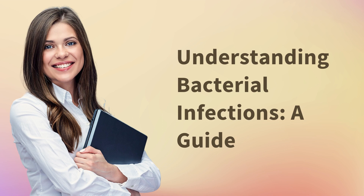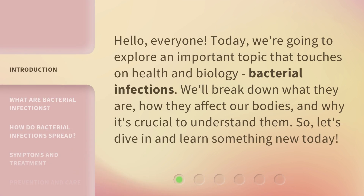Understanding Bacterial Infections: A Guide. Hello, everyone. Today, we're going to explore an important topic that touches on health and biology — bacterial infections. We'll break down what they are, how they affect our bodies, and why it's crucial to understand them. So, let's dive in and learn something new today.